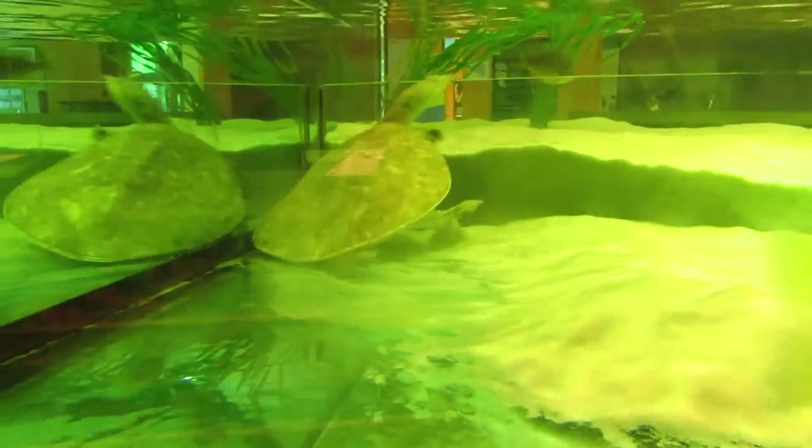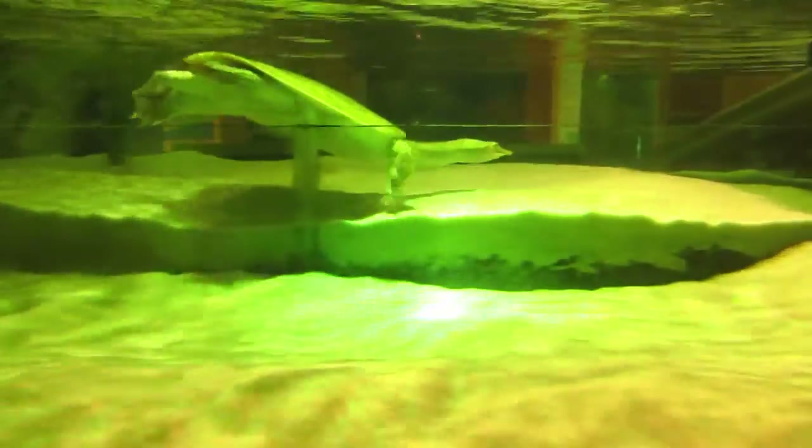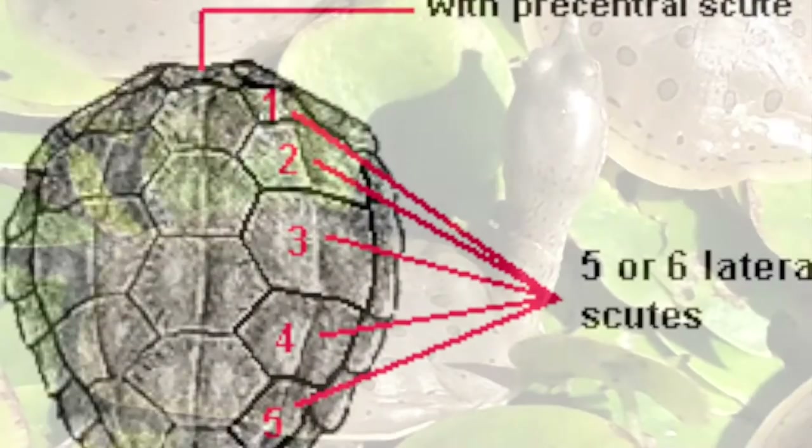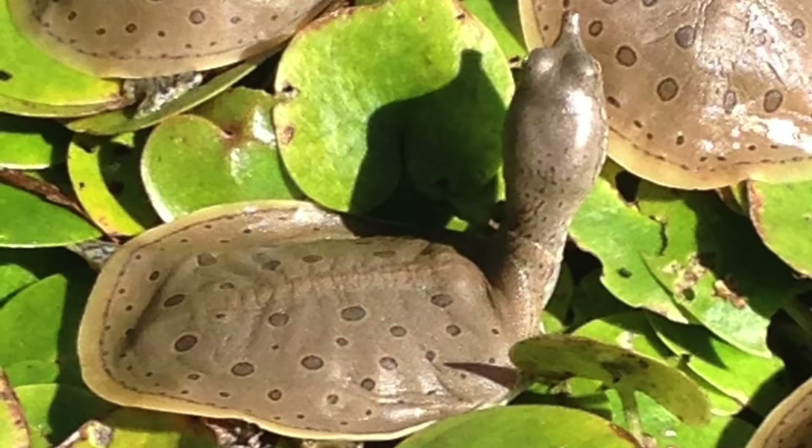Many people I've talked to didn't even know that we had turtles that look like this here. Both their carapace and plastron — known as their top and bottom shell — lack scutes, which differentiates them from many other turtles. The name "spiny" refers to the short, often inconspicuous spines at the front of the carapace.